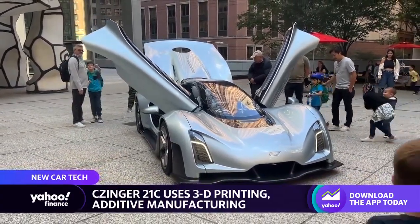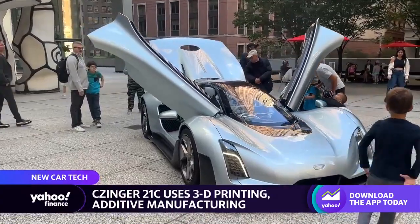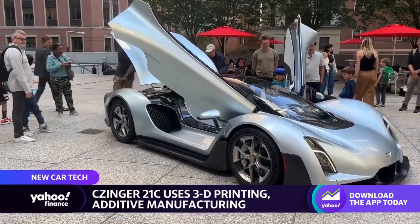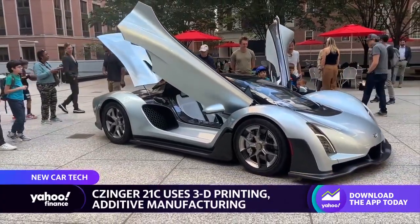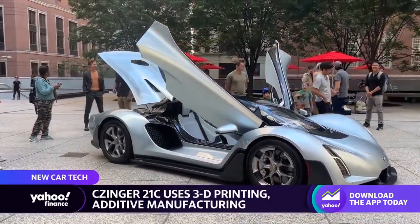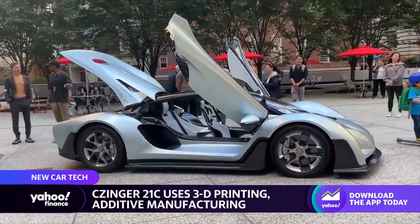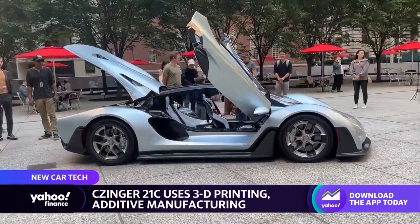Basically, this car uses a bunch of 3D manufactured parts as well as additive manufacturing, which means they take lasers and metal dust to create metal parts. Yesterday I had the chance to catch up with Zinger's CEO, Kevin Zinger, who founded the company as well, and he spoke to me about this process and how it works with this car.